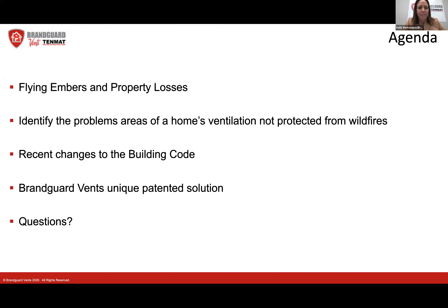Today we'll be talking about flying embers and property losses. We will look at identifying problems in the areas of home ventilation. I have images so that everyone can be aware of exactly where those problem areas are and what the vulnerable vents look like. I'm going to review recent changes to the building code and legislation that went into effect this year, then talk about technology in fire vents and what kind of testing they're required to go through, and at the end we'll open it up for questions.